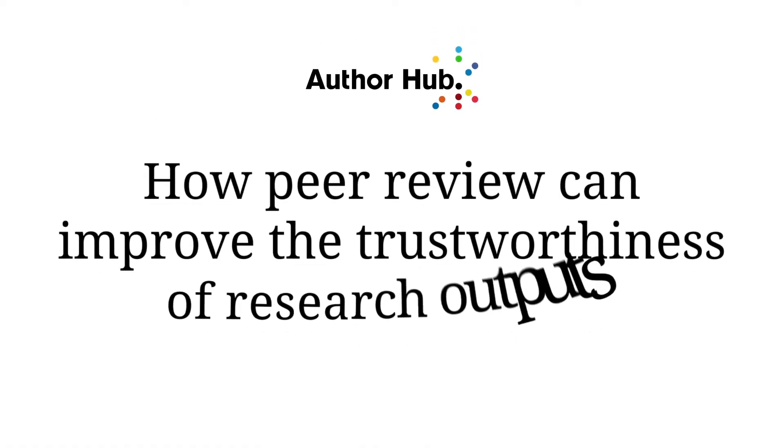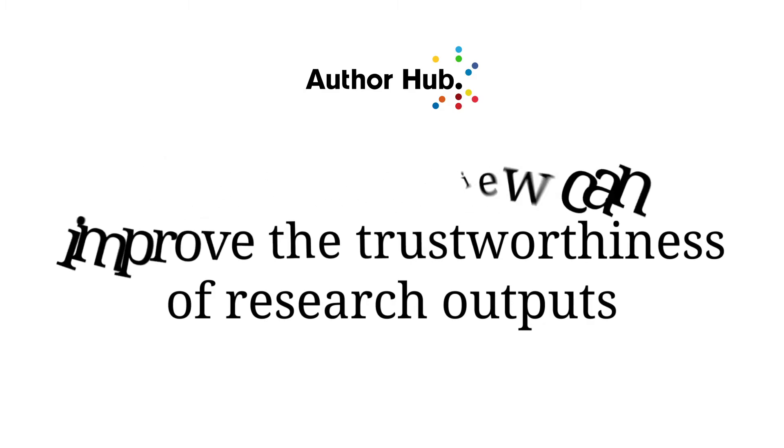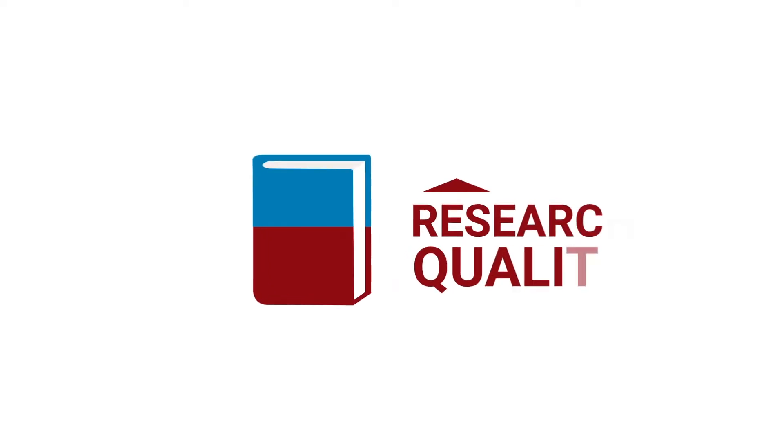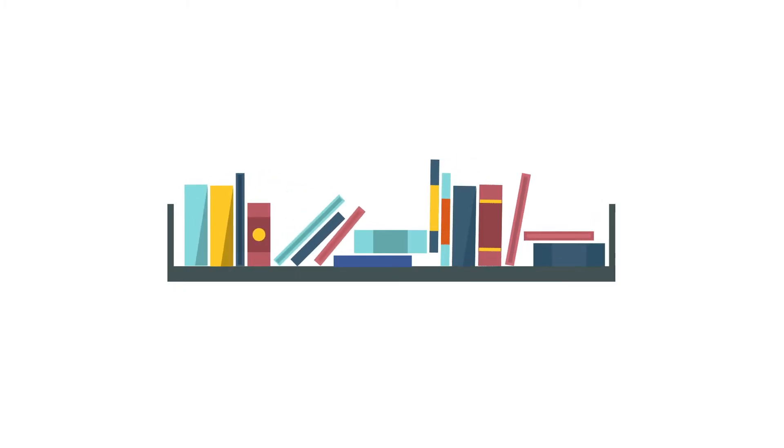Peer-reviewed research is research that is published after it has been critically evaluated by experts in the field. The peer review process can improve the quality of research outputs, whether they be books, journal articles, or another type of publication. Peer-reviewers are crucial contributors to the publishing process.